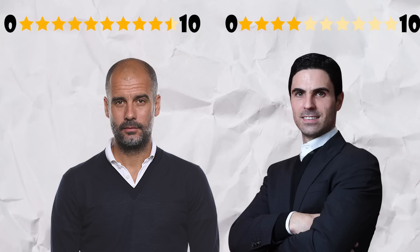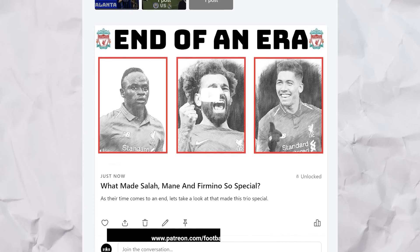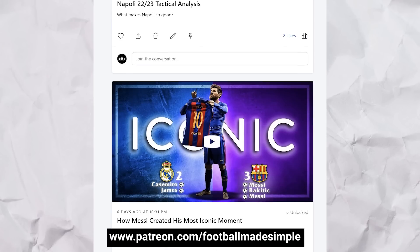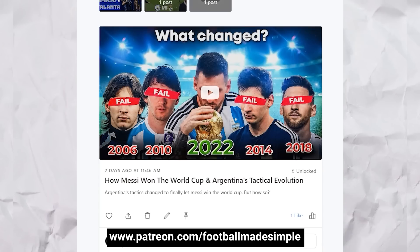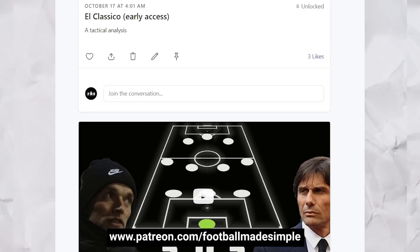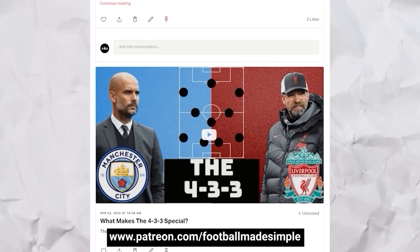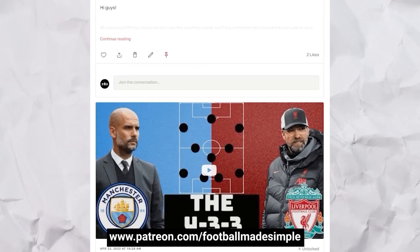Drop your ratings down below. I hope you enjoyed this video, and if you did, you might enjoy the content available on my Patreon. Not only does Patreon help to support the continued production of content as I am a one-man team, but it also gives you early access to videos, exclusive videos, polls, and so much more. It's cheaper than ever, no longer having a tier system, so everyone on the Patreon gets access to all the content. Head over to patreon.com/footballmadesimple to check it out.